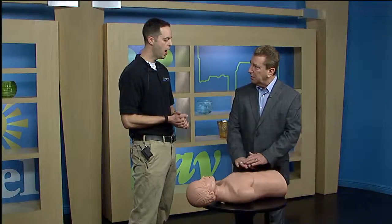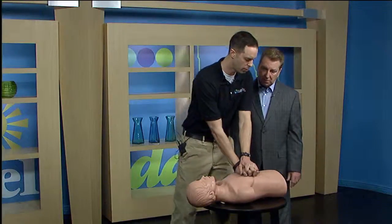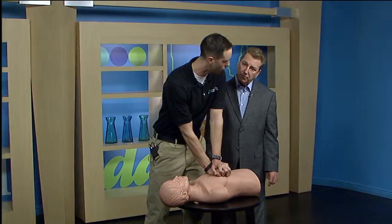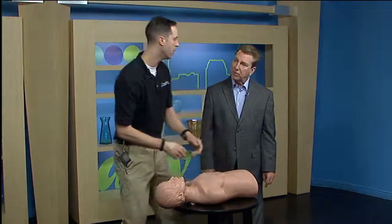So if somebody falls down, their heart's not beating, they're ashen and not breathing — Staying Alive. And how much pressure do you put? About one to two inches. It doesn't have to be perfect. We would rather have people out there doing something rather than doing nothing.